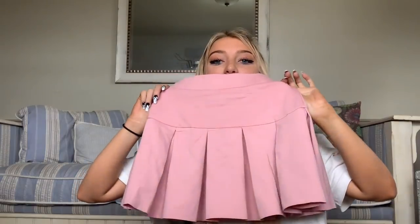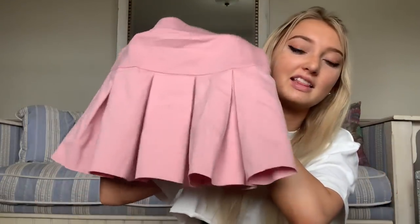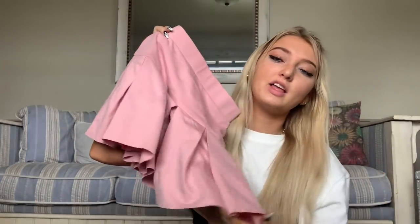This? I've been wanting to get this tennis skirt vibe in every color possible, and this pink one — look at it! I'm obsessed!